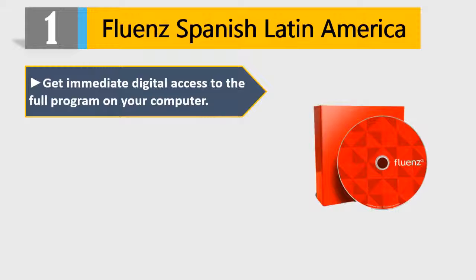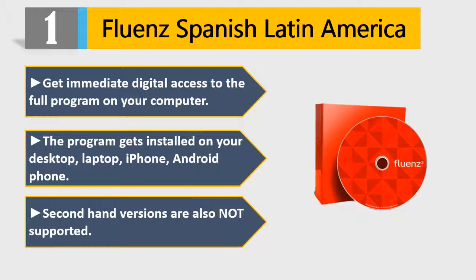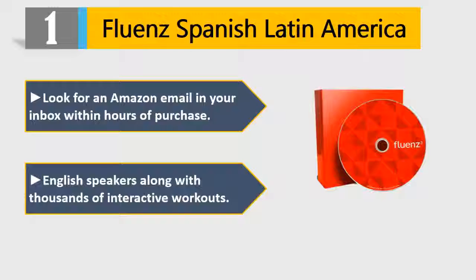Number 1: Fluent Spanish Latin America. Get immediate digital access to the full program on your computer. The program gets installed on your desktop, laptop, iPhone, and Android phone. Second-hand versions are not supported. Look for an Amazon email in your inbox within hours of purchase. Designed for English speakers, along with thousands of interactive workouts. Please check the description for details and best price.